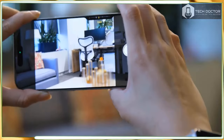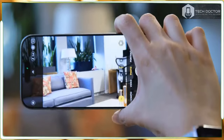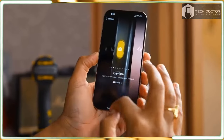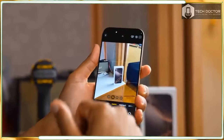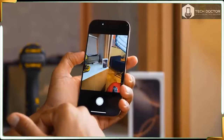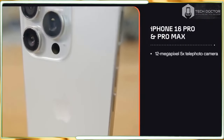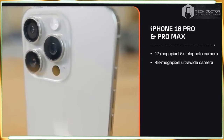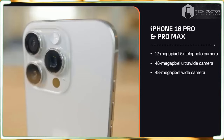Even if you are not a fan of new buttons, there are still some camera updates that might intrigue you. This year's flagships sport what Apple calls a 48MP fusion camera which has a faster quad pixel sensor. This enables what the company describes as zero shutter lag — referring to how quickly the camera will capture a shot after you press the shutter button.